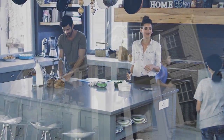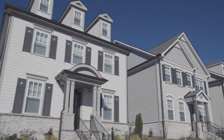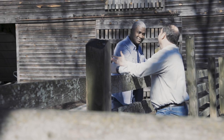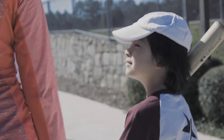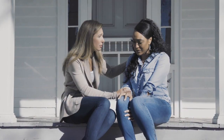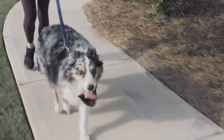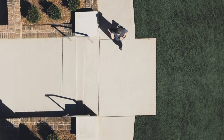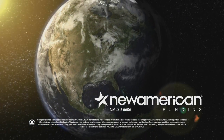A home is more than square footage. More than a number of bathrooms and bedrooms. Home is something bigger. It's small talk at the end of the day. It's cheering at your kids' games. Gathering friends and family. Or a sanctuary in times of trouble. It's a walk with your best friend, or a run through your neighborhood. It's all a part of home. And making it yours is what we do at New American Funding.